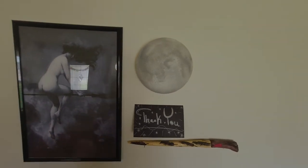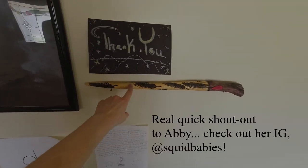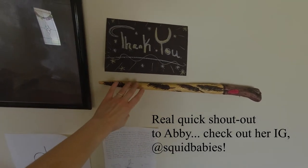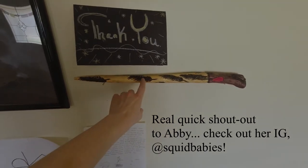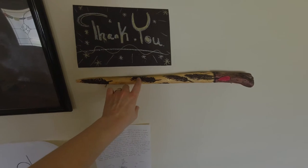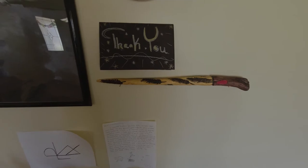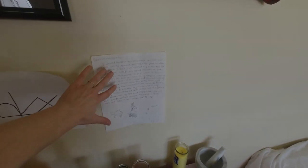Here I have my full moon — I love to incorporate that into my altar. I have my handmade wand that my really good friend Abby Thart made — I can tag her down below. She makes all kinds of cool witchy things, including handmade wands. She actually wood-burned feathers into it for me. It's so beautiful and I'm obsessed. I also have some sigils here and a letter of gratitude to my spirit guides above my altar.